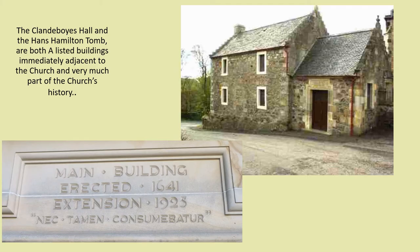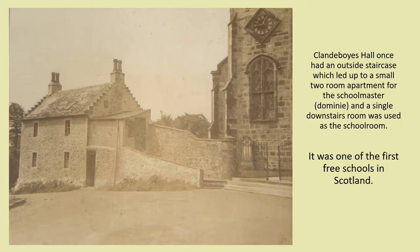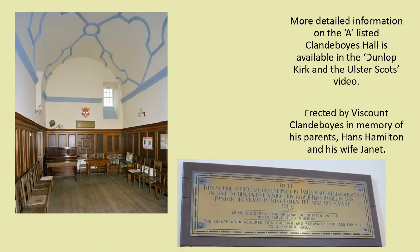It would be wrong to finish without a mention of the Clandivoyce Hall and the Hans Hamilton tomb, both A-listed buildings immediately adjacent to the church and very much part of the church's history. The Clandivoyce Hall was erected by Viscount Clandivoyce in memory of his parents Hans Hamilton and his wife Janet. Hans Hamilton was minister and in-law for 45 years. An outside staircase once led up to a small two-room apartment for the schoolmaster, and a single downstairs room was used as a schoolroom. It was one of the first free schools in Scotland. The inscription above the door is dated 1641.